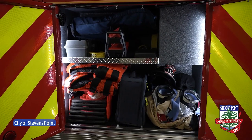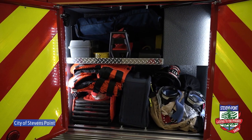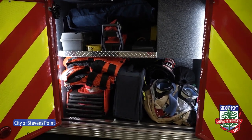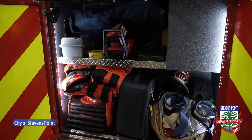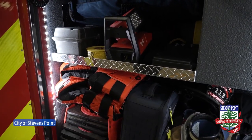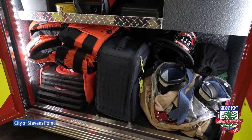This cabinet carries some basic tools. If we were to need to get into somebody's residence and it was locked, we have tools to be able to get in. Some traffic cones if we need them out on the roadway, as well as some life jackets, and then some extra splints in case somebody has an arm or leg injury and needs to have it splinted.